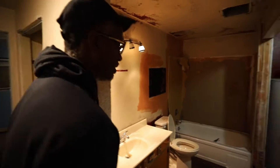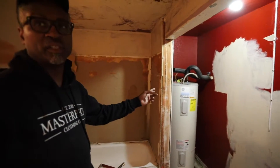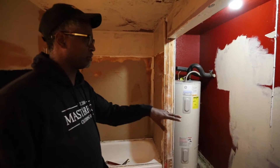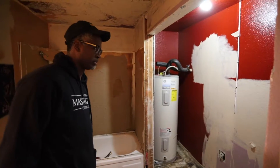I'm thinking about taking this closet out, ripping that out, and opening it up to this bathroom to make it bigger. We're going to try to move this hot water heater and the laundry room — this was a laundry room — we're going to try to move all this into the garage or somewhere else.